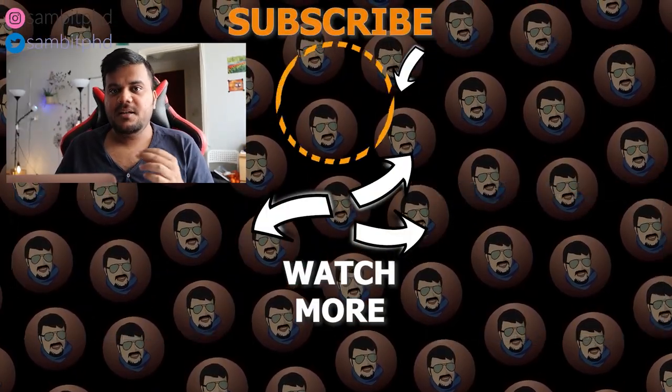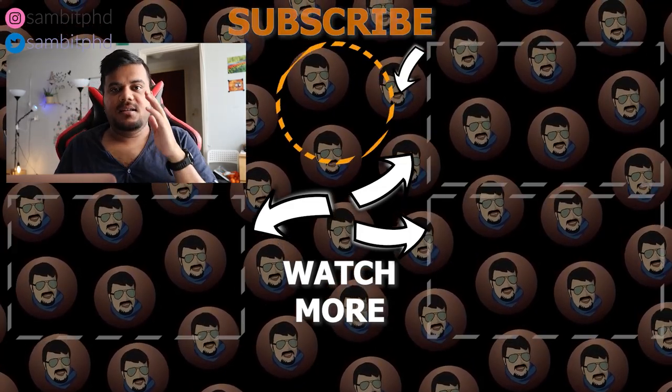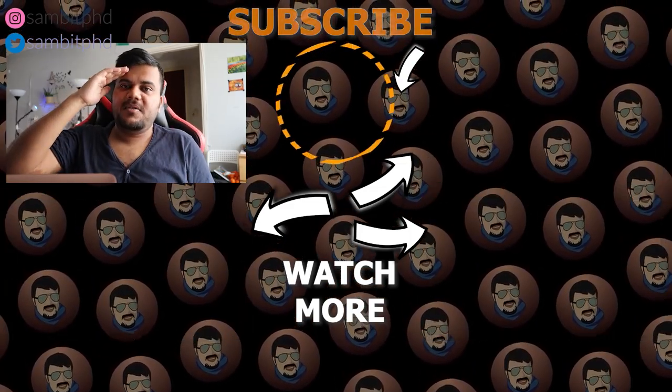I hope you liked this video. If you did, don't forget to share it, click the thumbs up button, and subscribe to the channel. See you in upcoming videos — till then, goodbye from the Netherlands!